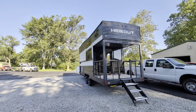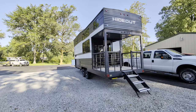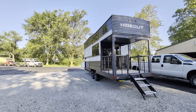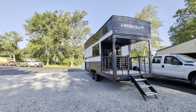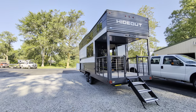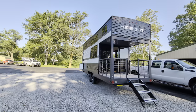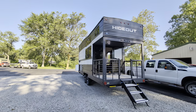Good morning everyone. So I posted this beauty yesterday — this is the 24 Loft, their Hideouts mini destination trailer. I posted a picture of it and asked if you guys wanted a video. It seemed like a resounding yes, so here we go.